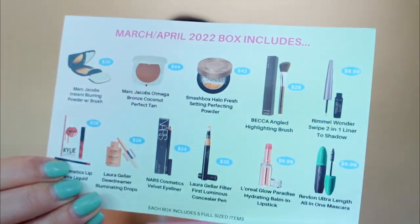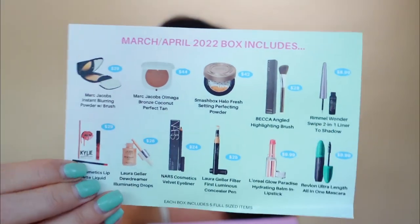Now there are varieties in this box kind of like Boxycharm, but not like Boxycharm because it's way less product to go out there. So it's very likely if you get this box you could get at least some of these products. There are some really good brands in here — we're talking Marc Jacobs, Kylie Cosmetics lip kits, NARS, Laura Geller. This has high-end but it also has drugstore because I'm seeing there's also some L'Oreal and Rimmel in here.